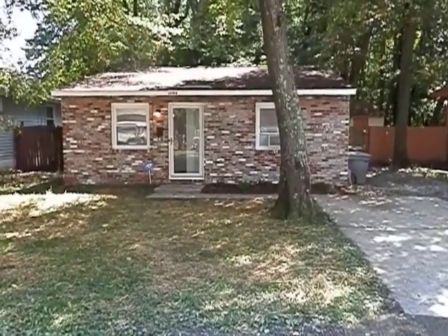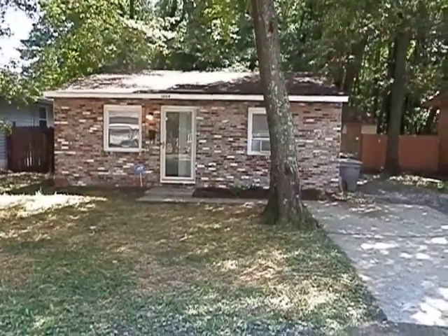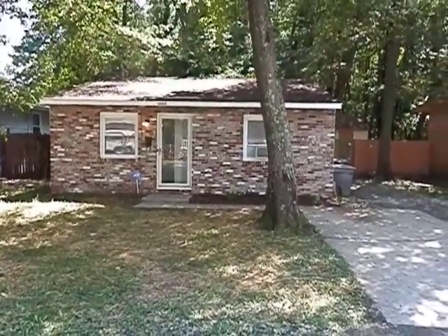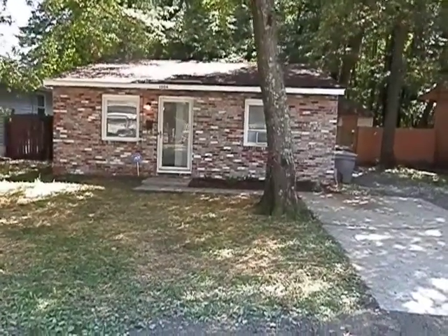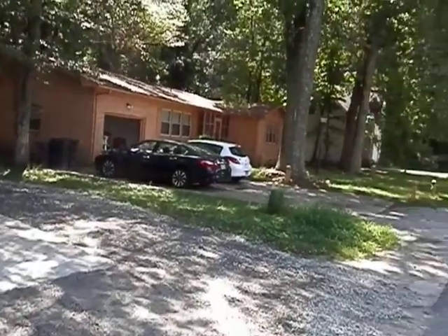This is 1004 New Street in Hampton, Virginia. This is a nice little three bedroom, one bath, nice little bungalow sitting on a nice little quiet street here in Hampton, Virginia.